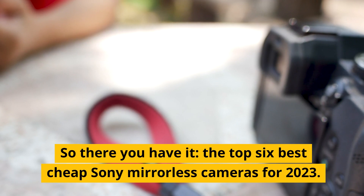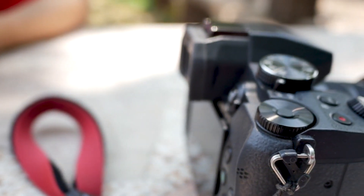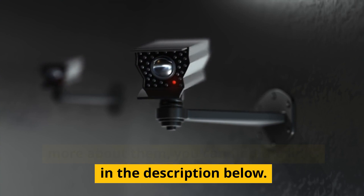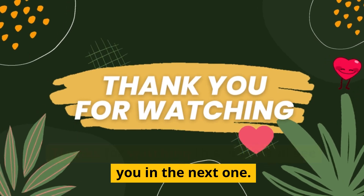So there you have it — the top 6 best cheap Sony mirrorless cameras for 2023. Which one is your favorite? If you want to buy any of these cameras or learn more about them, you can find the links in the description below. Thanks for watching and see you in the next one.